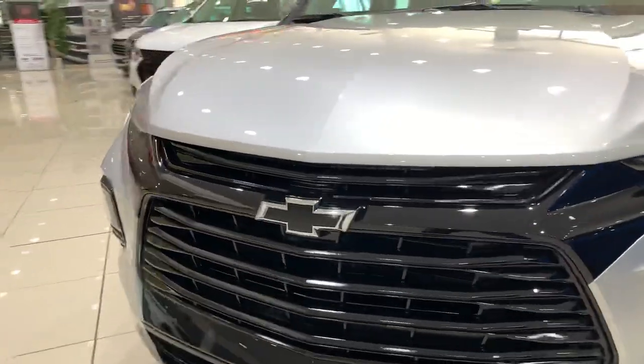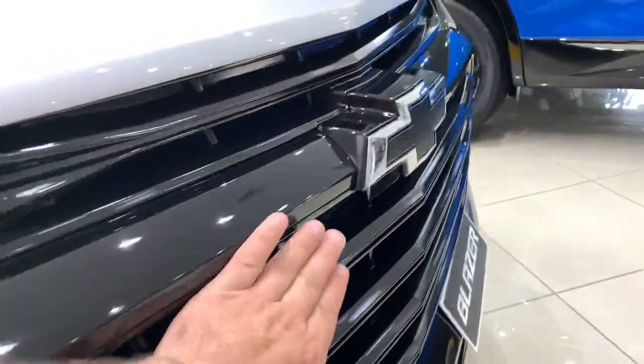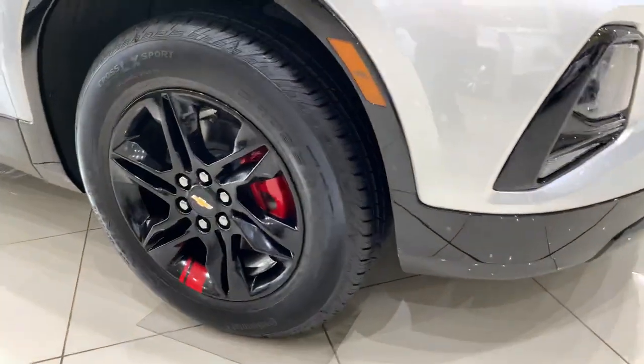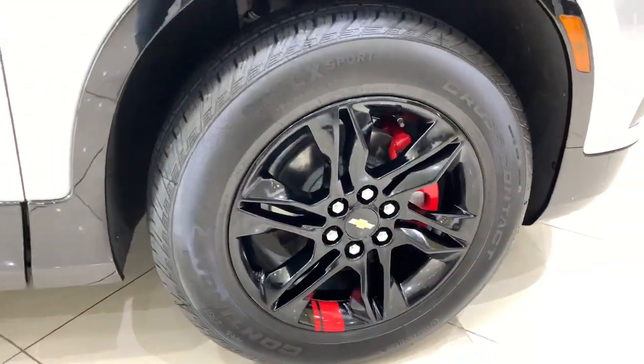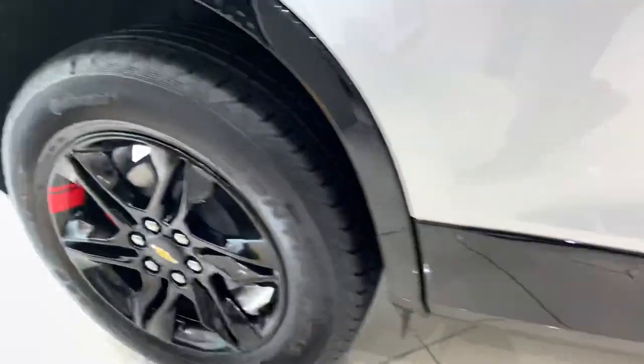This particular car is called BH Edition. The BH Edition comes with a black grille, as you can see, and black bowtie. That gloss black molding, black alloy wheels with the red line on the calipers. All in black, gloss black as you can see.